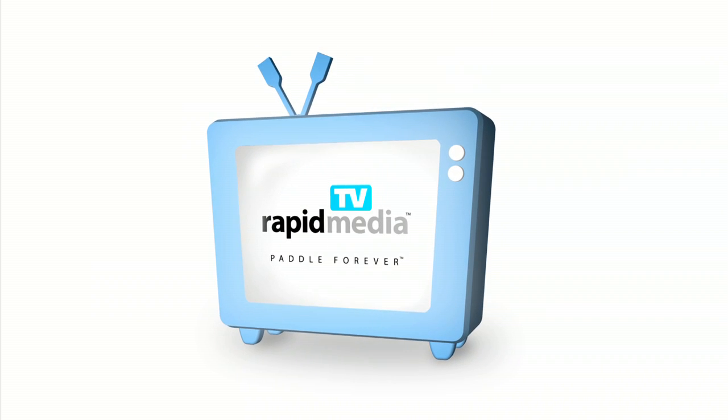Rapid Media presents Rapid Media TV. Scott McGregor here with Rapid Media TV, and I'm in the Scotty Paddle Sports booth with none other than Gord Hill.